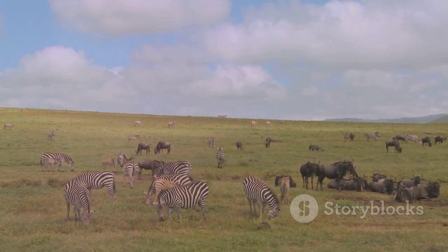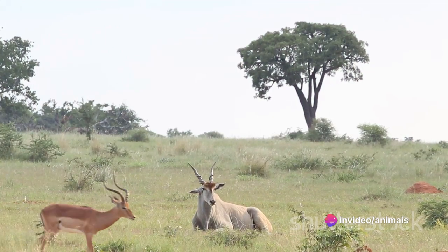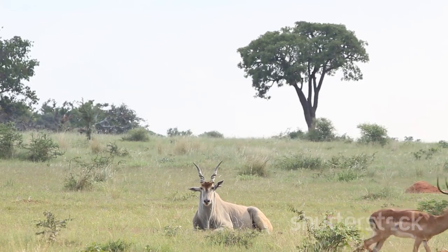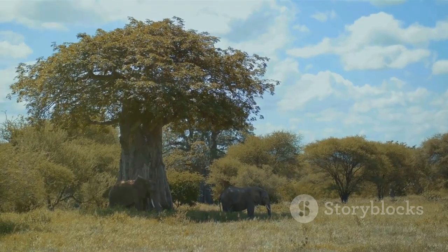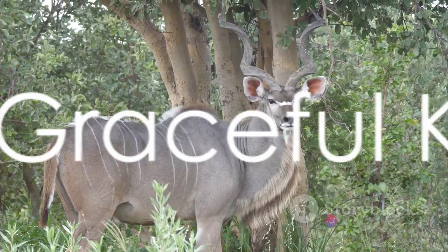Indeed, the Eland is a testament to the grandeur of African wildlife. Its size, adaptability, and unique features make it a symbol of the rich biodiversity that Africa has to offer. This majestic creature truly embodies the resilience and beauty of the animal kingdom.